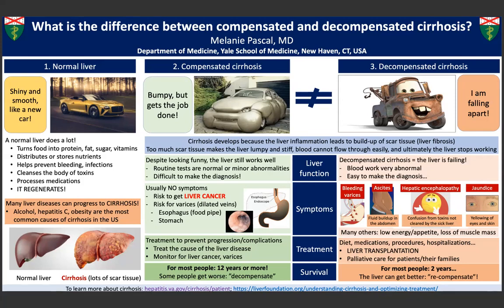Ascites is accumulation of fluid in the abdomen and sometimes in the lungs as well. Esophageal varices are dilated veins in the food pipe, which can cause life-threatening bleeding. Hepatic encephalopathy is confusion caused by the liver's inability to clear toxins.